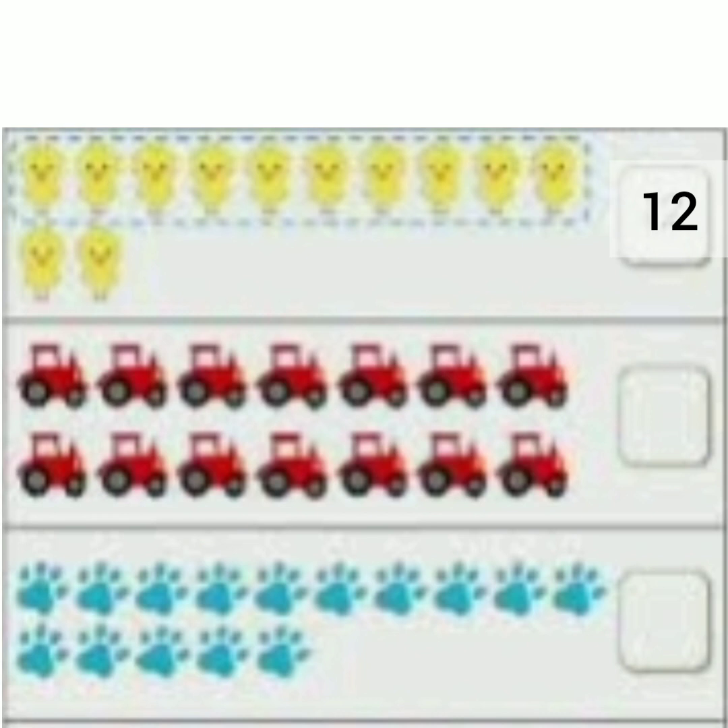Now let's count the next object. 1, 2, 3, 4, 5, 6, 7, 8, 9, 10, 11, 12, 13, 14. So what shall we write in this box? 1, 4, 14.